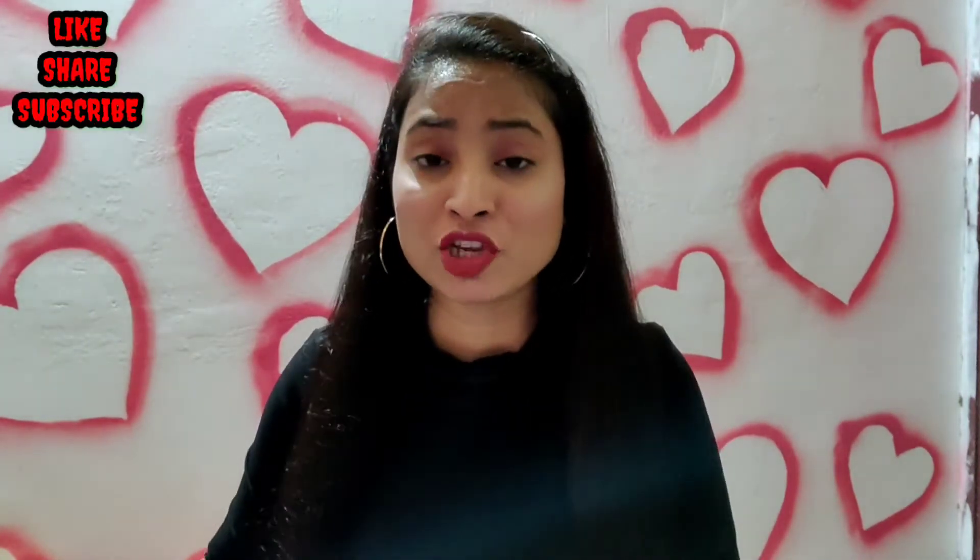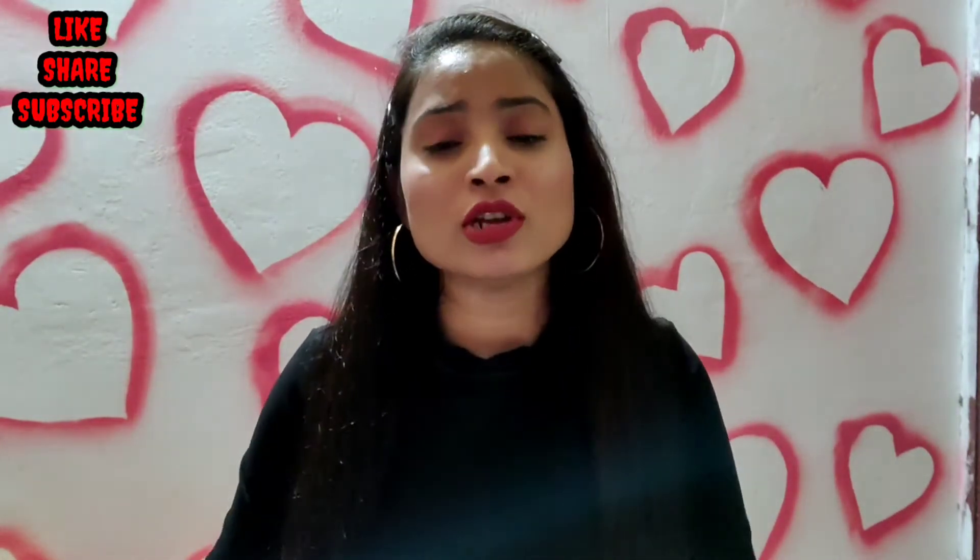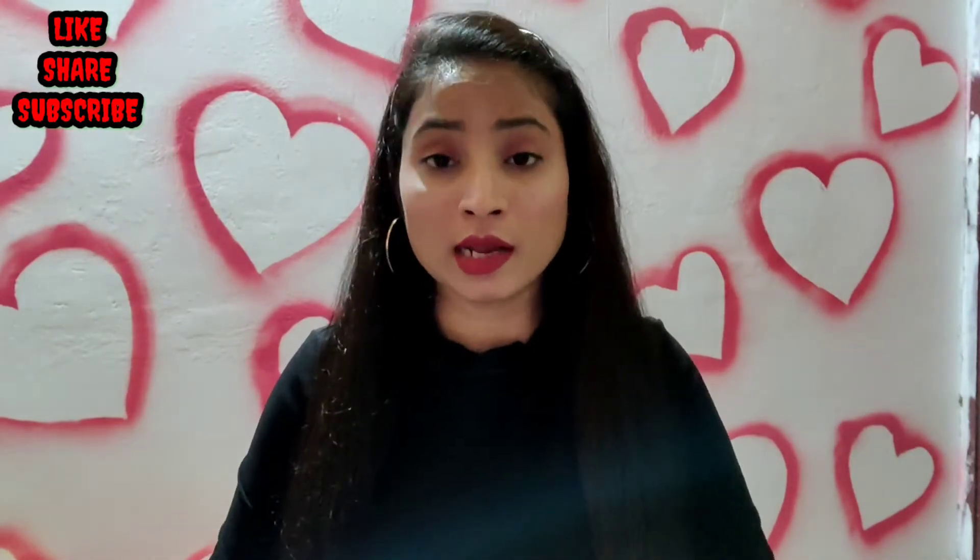Hi, hello, namaste! Welcome back to my channel, this is Priya Baiha. Please subscribe, like and share this video. I'll show you what a brand price.